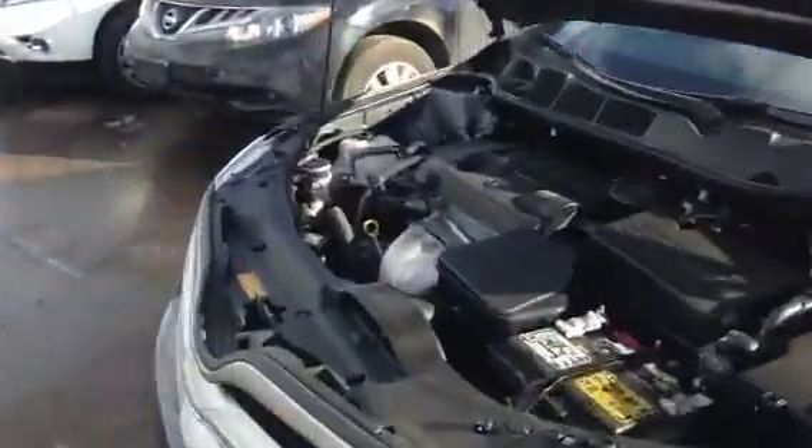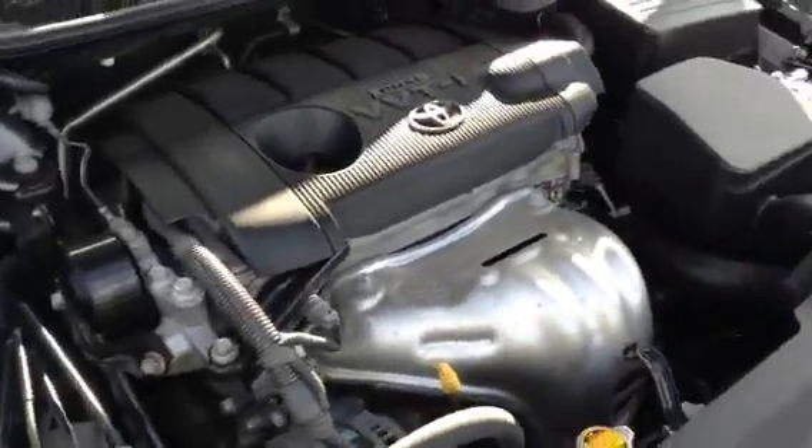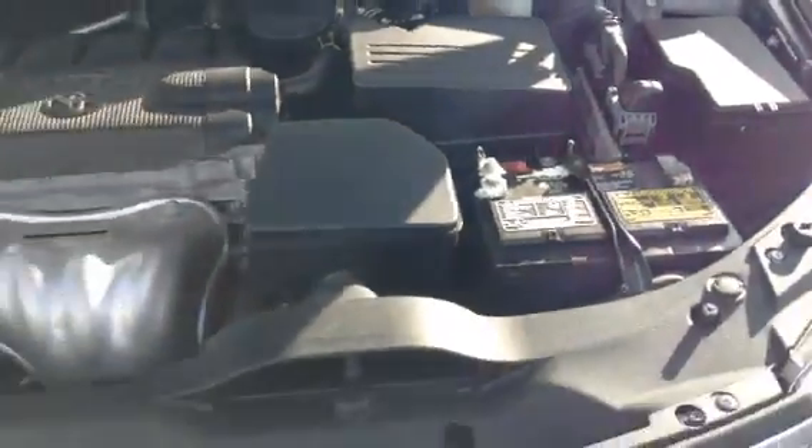We're just going to start off with the front. What a 2.7-litre motor — this thing is really fuel-efficient and really nice. As you can see, this vehicle is really taken care of. Just fantastic. Now I'm going to close the lid here.